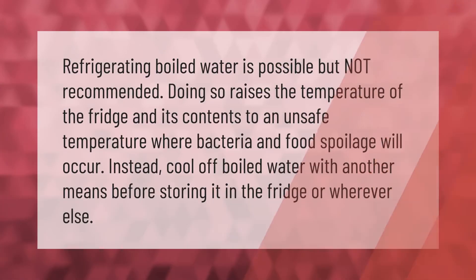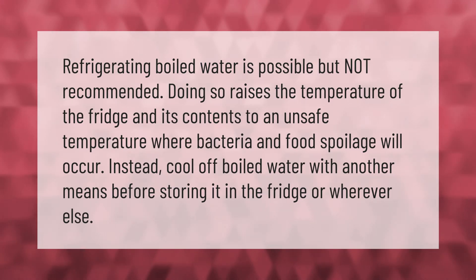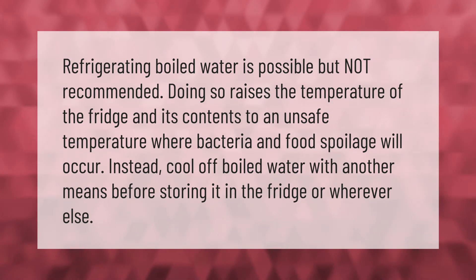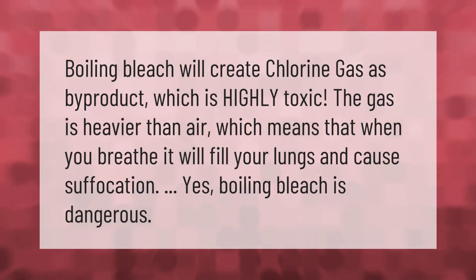Refrigerating boiled water is possible but not recommended. Doing so raises the temperature of the fridge and its contents to an unsafe temperature where bacteria and food spoilage will occur. Instead, cool off boiled water by another means before storing it in the fridge or elsewhere.